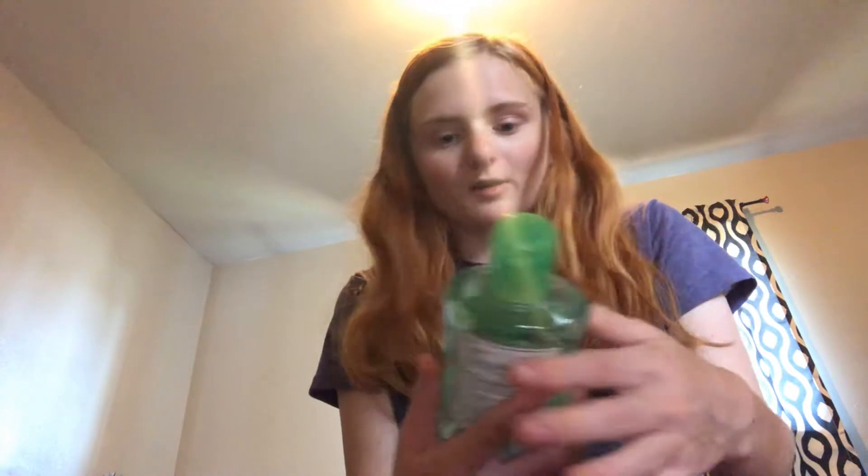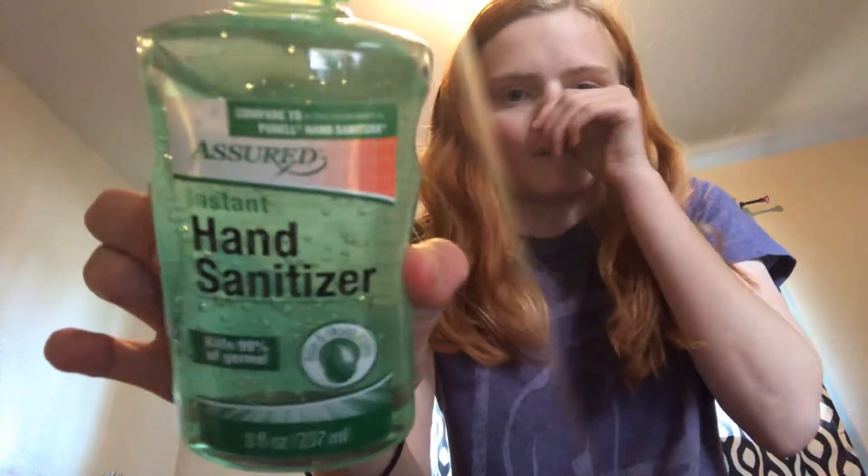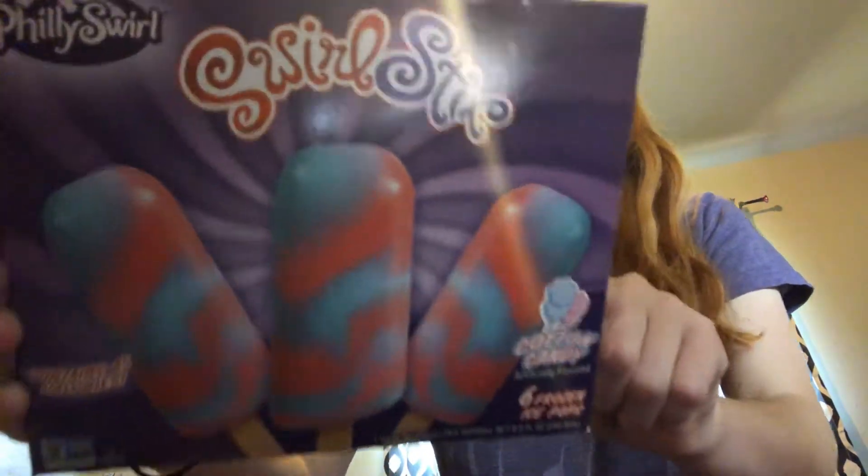So I can keep these in my little vest. I also got the Assured Instant Hand Sanitizer 8.4-ounce — this is Aloe. They only had one left and one was leaking, so I grabbed that one. I also got some more of the Frostworld cotton candy popsicles. I've bought like 6 boxes of these since summer started. You get 6 in a box — these are amazing and they're cotton candy flavored.